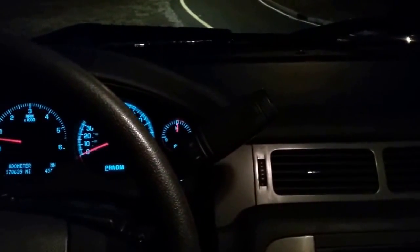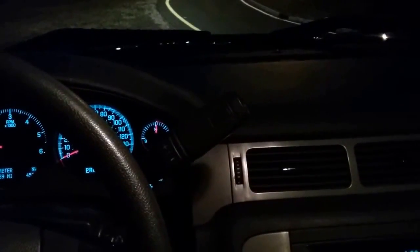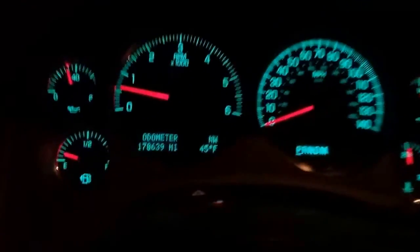Hi guys, it's Bob with North Jersey Emergency Vehicles. Here we are at the controls of the 2010 Chevy Tahoe PPV — Police Pursuit Vehicle. This one has a hundred and seventy-eight thousand miles on it.